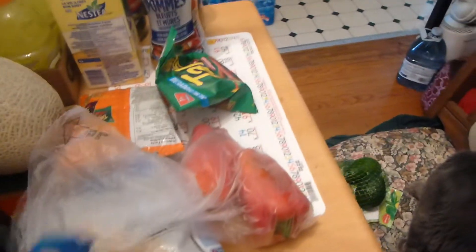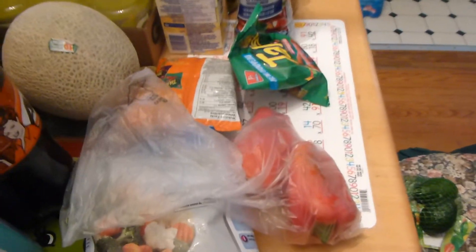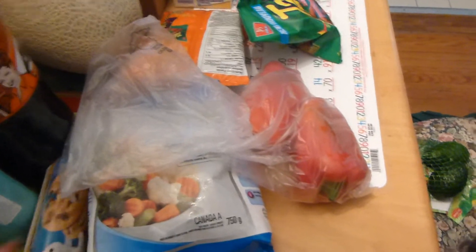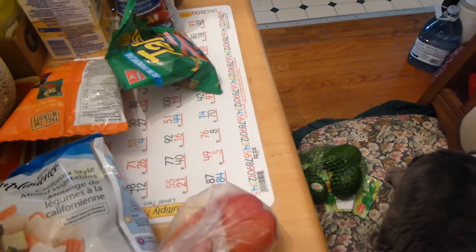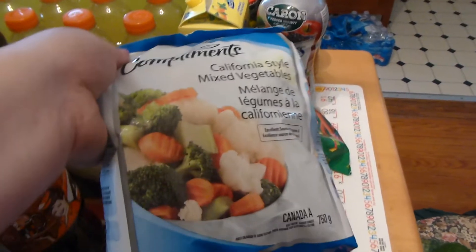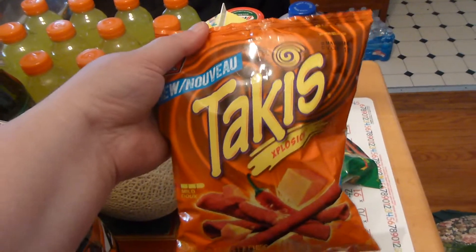I got these cookies — they were two dollars, and they had a whole bunch of stuff like this for two dollars. I got some red peppers, those were $1.99 a pound. I also got some of these California style frozen veggies, those were $1.99.